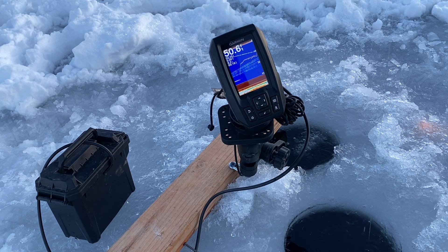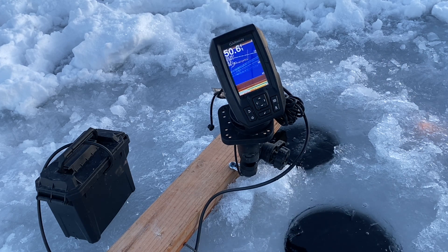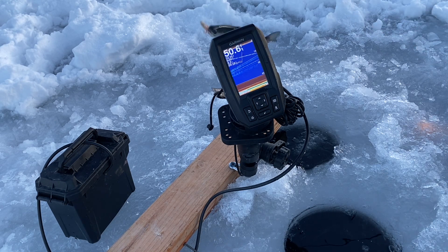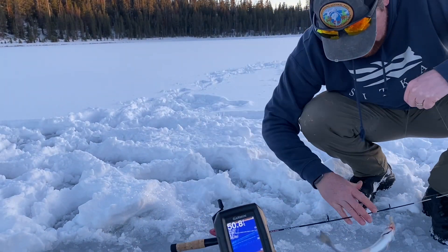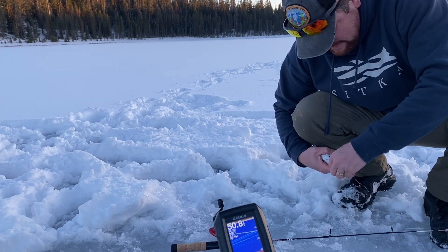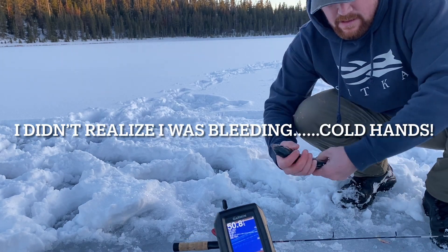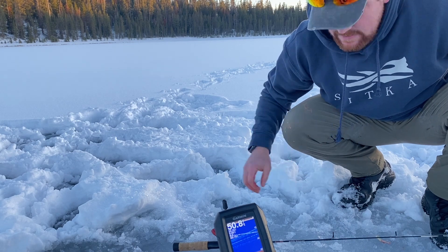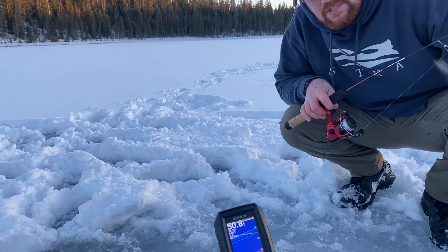Got him! Yes! Finally! I actually went up through the water column for this guy and caught him on a white tube jig. Hopefully that was some decent footage of him on the Garmin Striker 4.